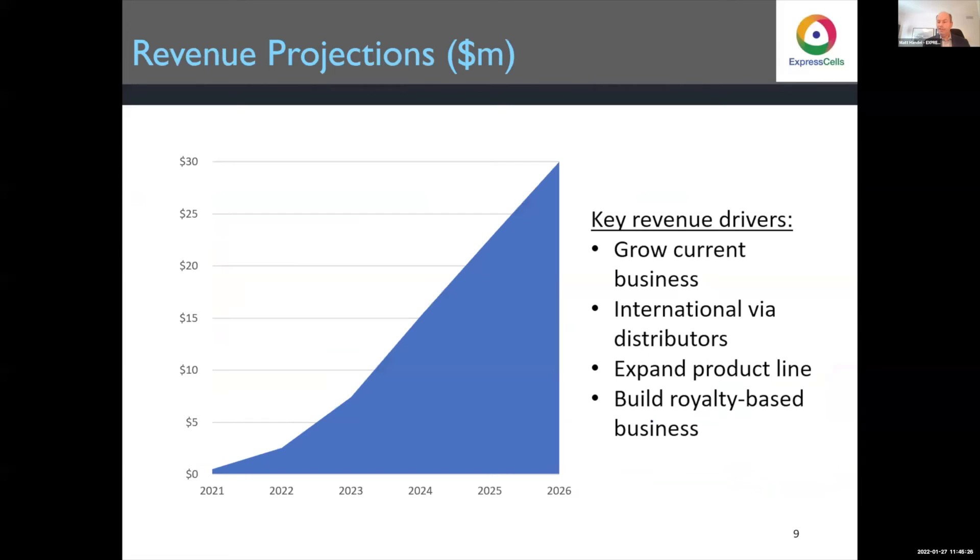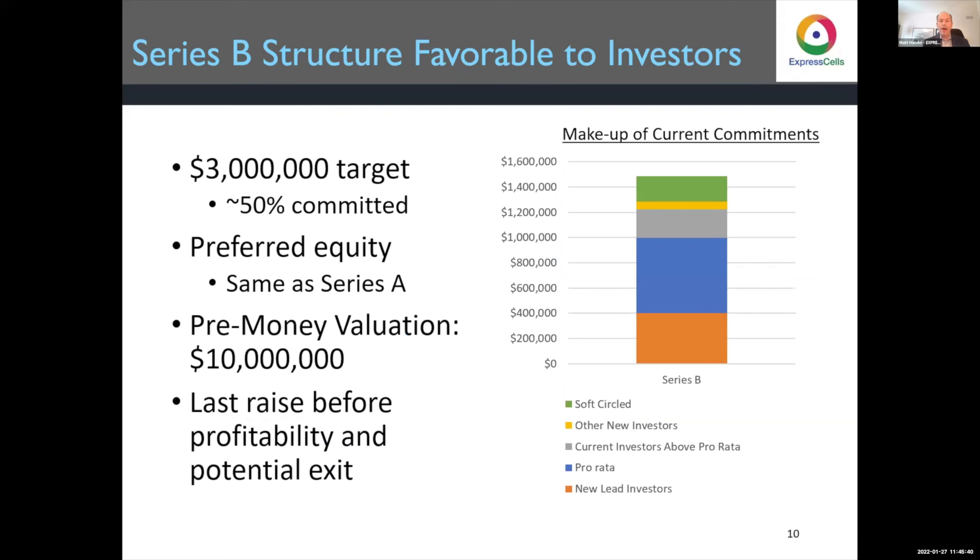We're delivering significant margins — 80 percent plus. We have a $30 million revenue target in 2026. You can see how this grows: our current business, international expansion, expanding the product line to include other types of cells that researchers need, and a royalty-based business based on sales used in manufacturing.